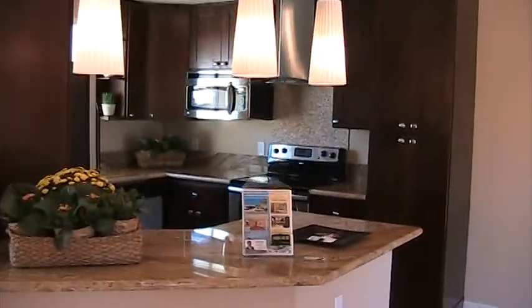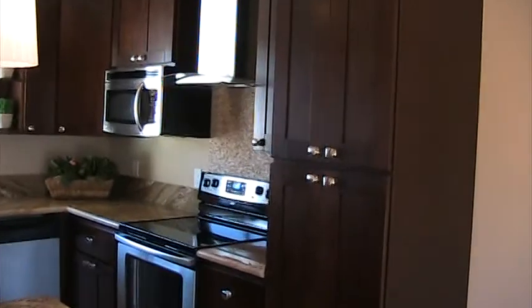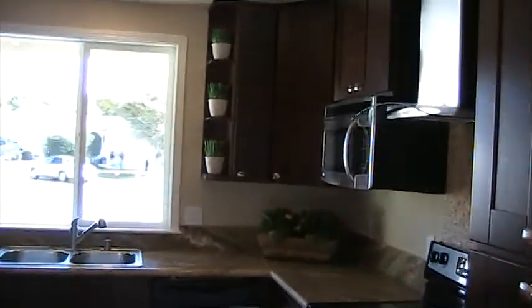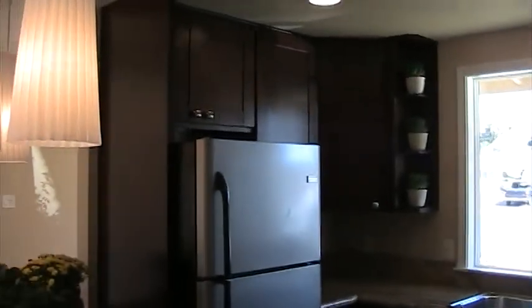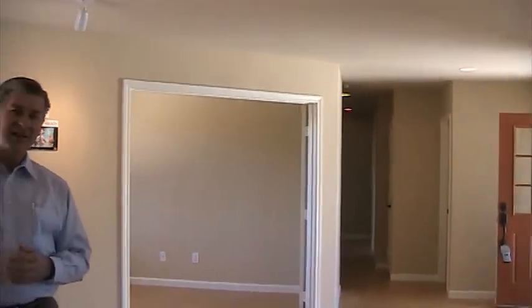The home was built in 1963, but as you can see, it is like new — everything has been redone. The flooring, the kitchen, walls, ceilings, the light fixtures, windows, doors, landscaping. New stucco and paint on the outside and the inside. So everything has been redone.